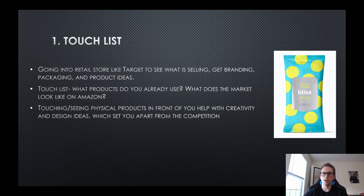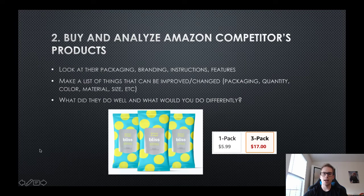For buying and analyzing Amazon competition: I bought a competitor's product, used it, checked out the packaging and instructions, got ideas, modeled it, and put my own spin and brand on it - and I'm able to compete better than they are. Look at their packaging, branding, instructions, and features. Make a list of things you can improve or change. For example, a one-pack sells for $5.99, but a three-pack lets you charge more money, and seller fees are actually lower for a larger quantity at a higher price, giving you a higher margin.